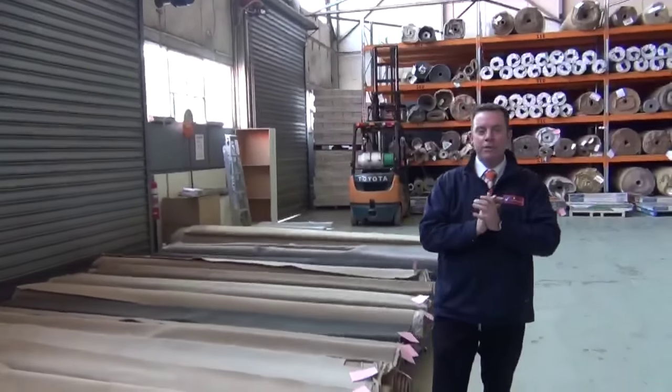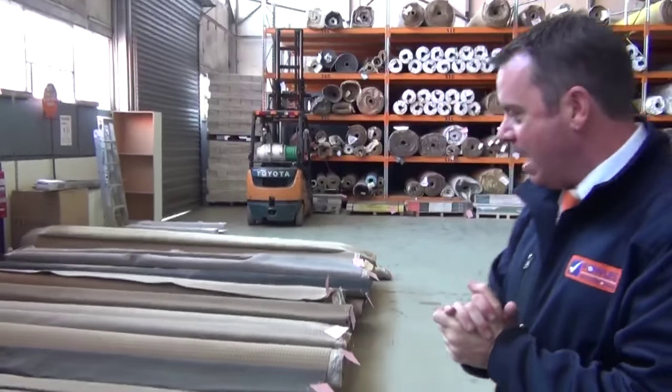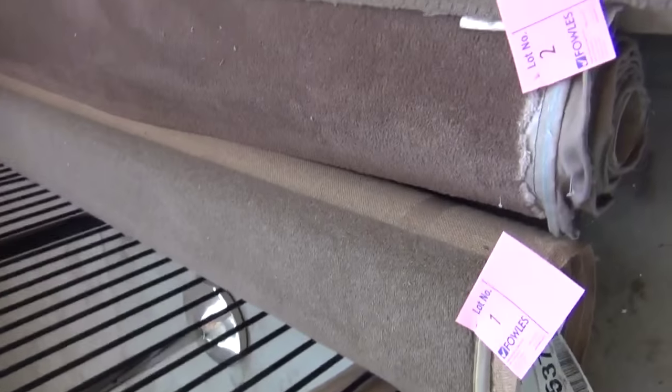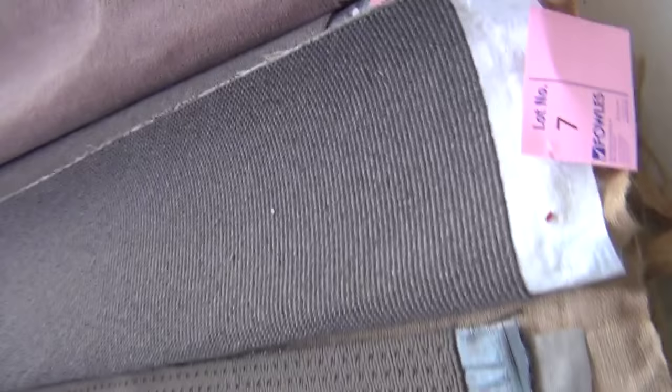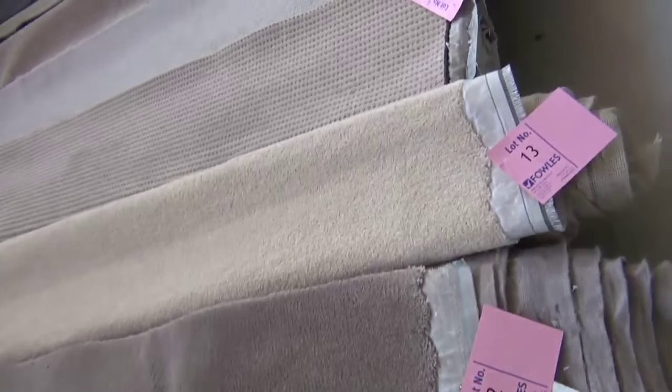I'm John from Fowles Auctions and Sales. I'm here to preview tomorrow's carpet auction, that's Wednesday the 26th of August at 10am. We've had another fantastic range of carpets come in this week. We've just had a couple of really good quality truckloads of really high-end carpet come in today, so a really good one to come to.